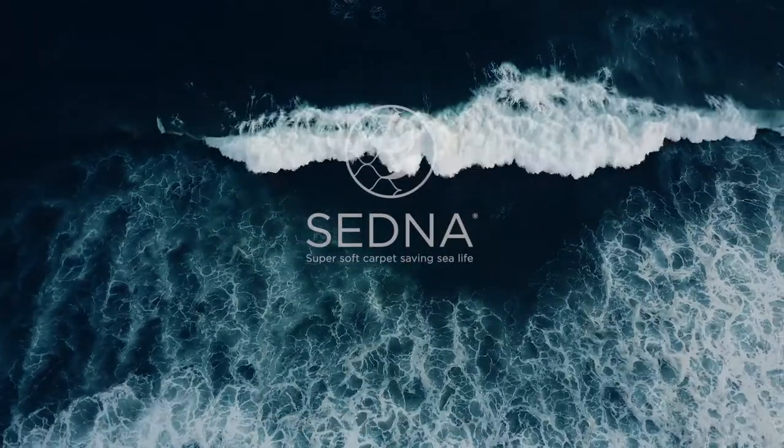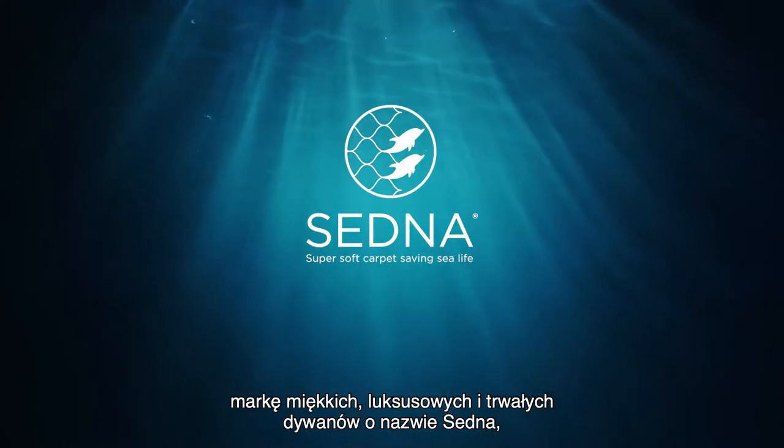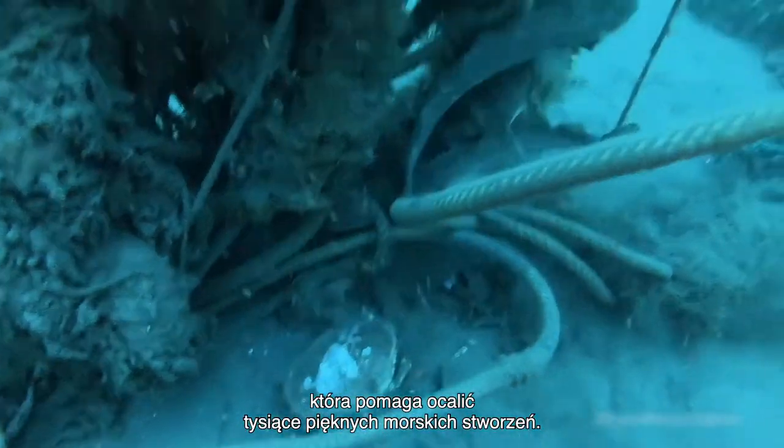Associated Weavers has created a new soft, luxurious and durable carpet brand named Sedna that helps save thousands of beautiful sea creatures.